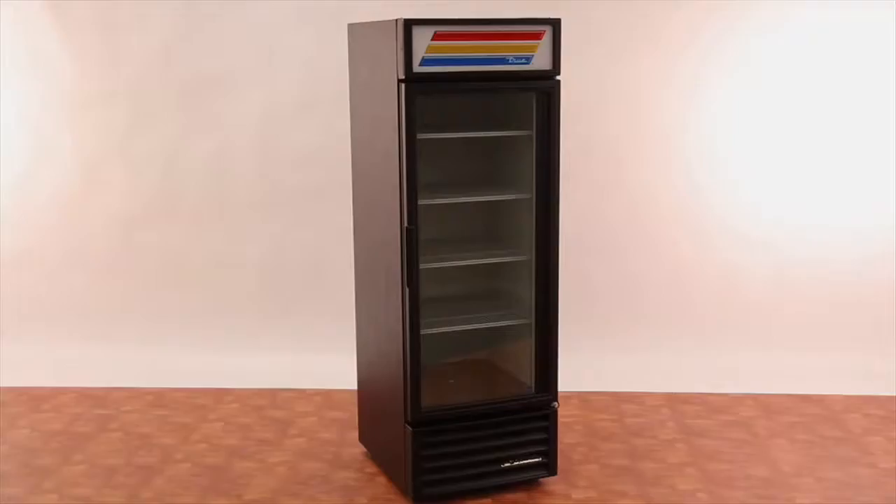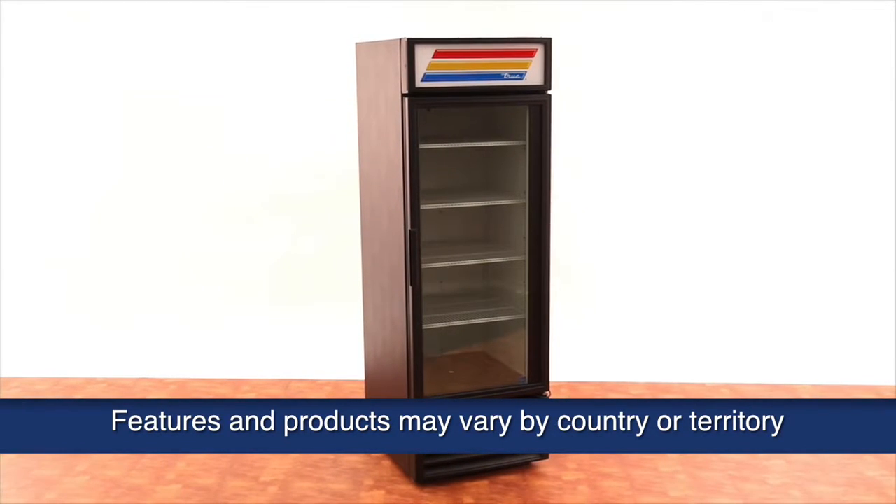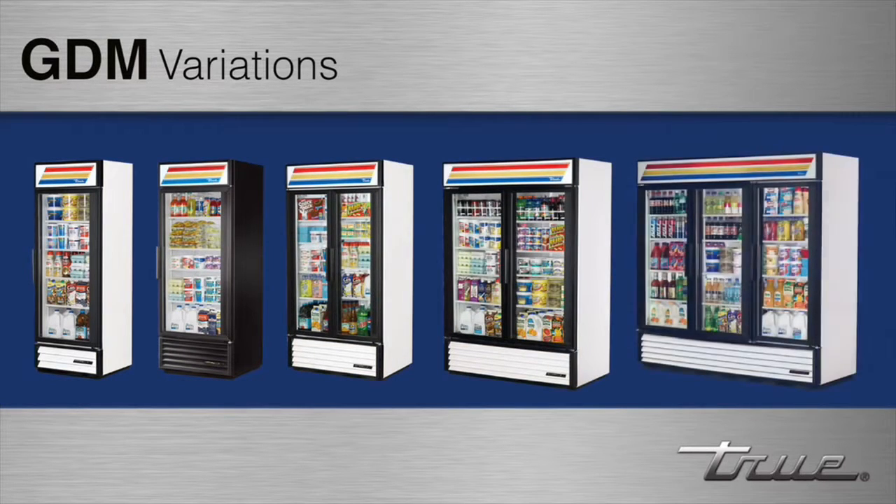The GDM23 is True's single section glass door merchandiser refrigerator. True glass door merchandisers come in a variety of sizes, both refrigerator and freezer, and come with swing or sliding doors.